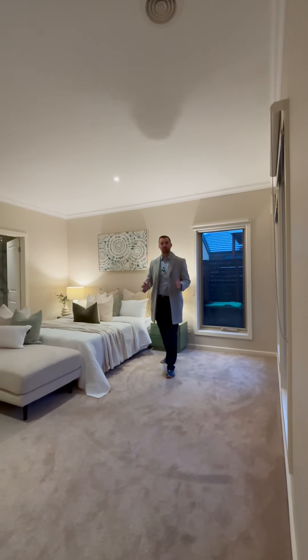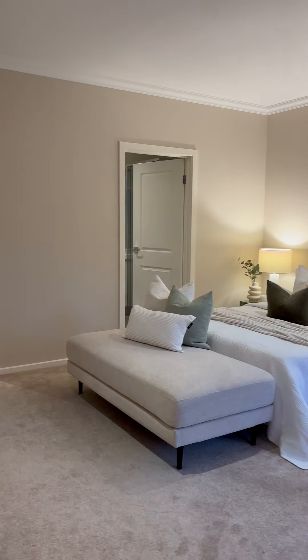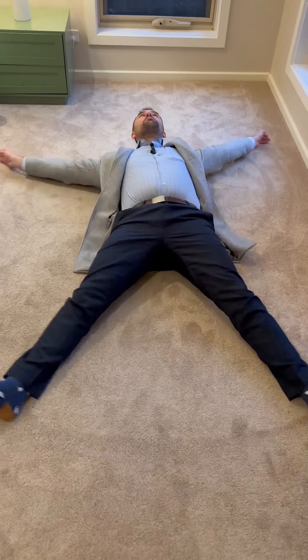Some people would have to create bunk beds for this amount of room and for all the activities, but not this home. So much space for activities.